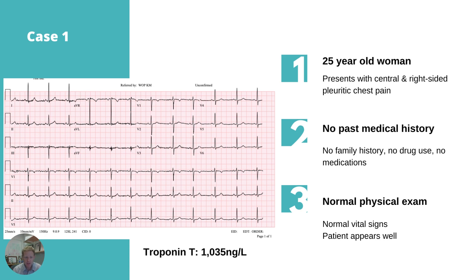Her ECG looks pretty normal, but someone has measured a cardiac troponin concentration at triage — and that was very helpful of them — but the troponin has come back really high. We measured a cardiac troponin T; the 99th percentile is 14 nanograms per litre, which should be a little lower than that in women, and the level we got is 1035 — so grossly elevated.